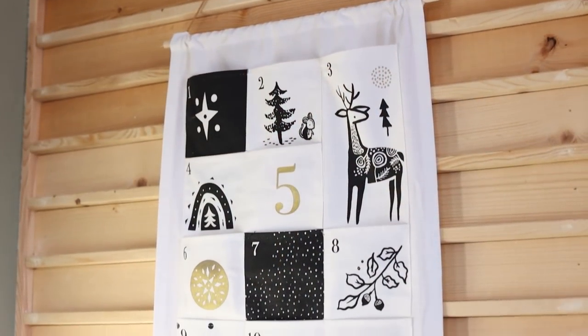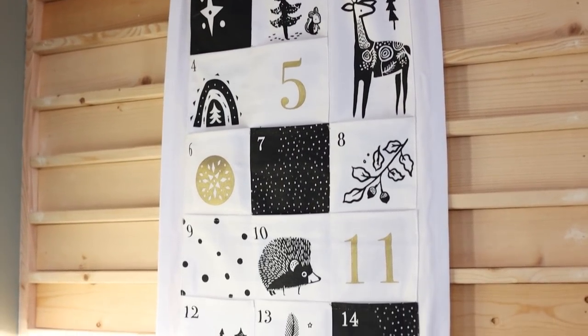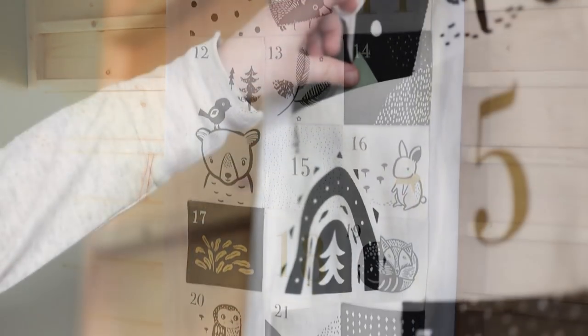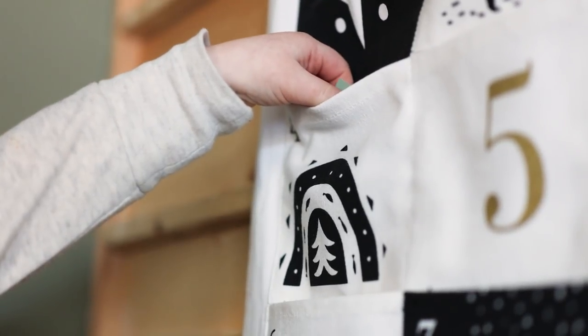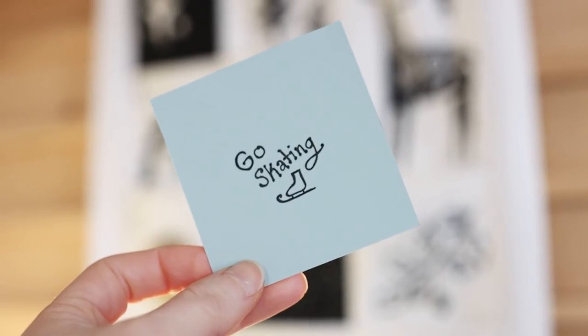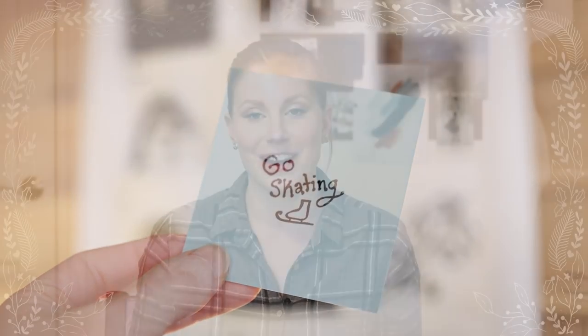I hate this idea of trendy holiday decor which people change up every year or two — it's so wasteful. This year I decided to get this beautiful pocket advent calendar from Earth Hero. You can fill it with little treats or whatever, but I'm doing cards with fun activities that we can do each day. It not only makes a lovely decoration, but it's such a fun way to enjoy December, and I'm excited to make this a family tradition.